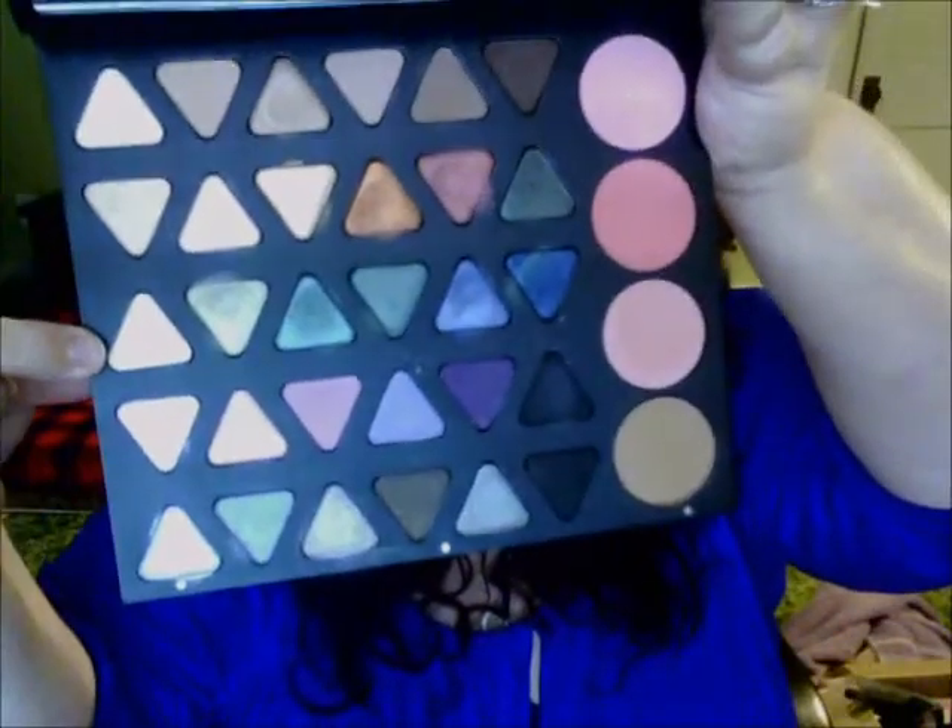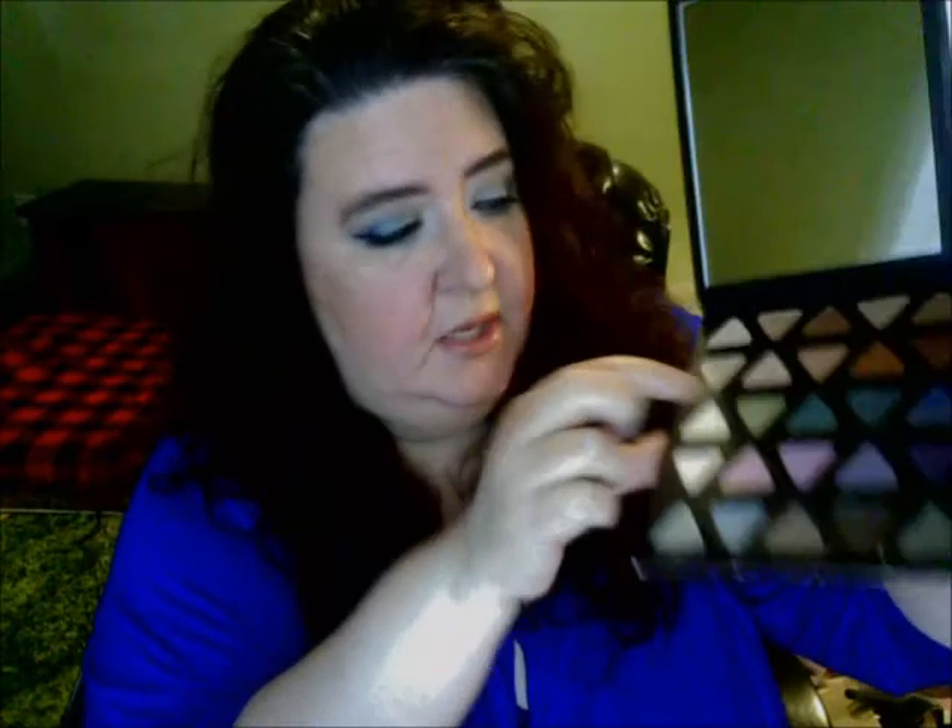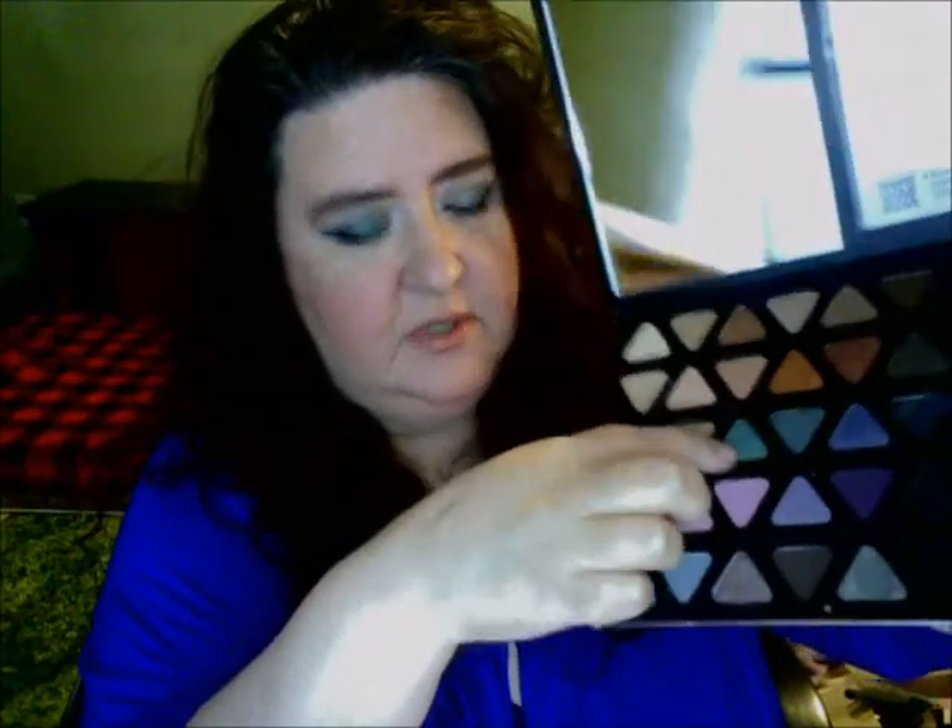I ended up using the third row down in the palette. The colors I used were a beige color, a color called Mint, a turquoise color next to it, and then a blue. You can see the whole look up here to see how I came up with it. I really like it — I wasn't sure at first because I was stepping out of my comfort zone — but I think it did really well on my eyes.